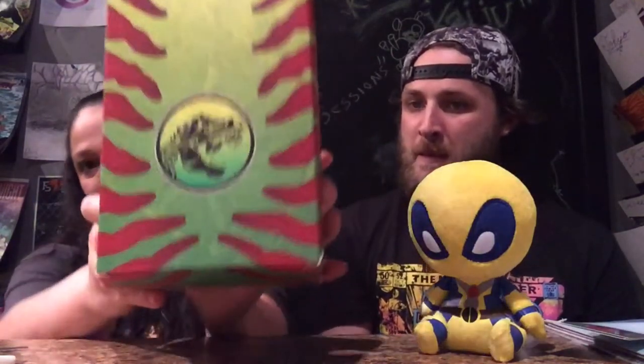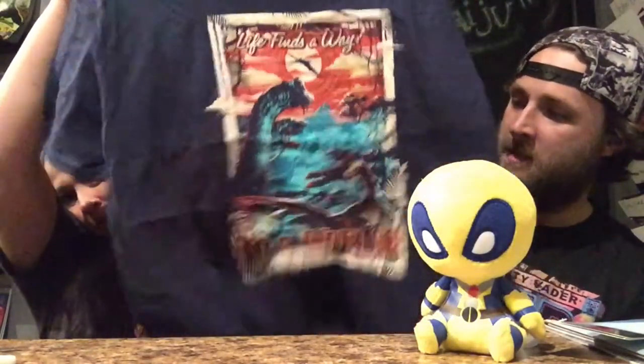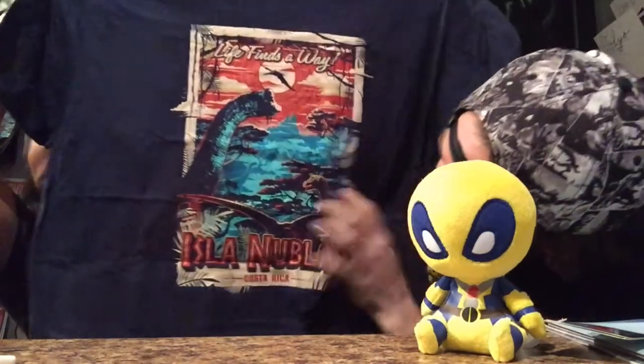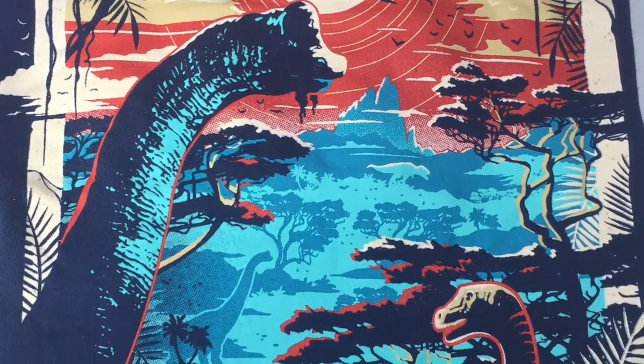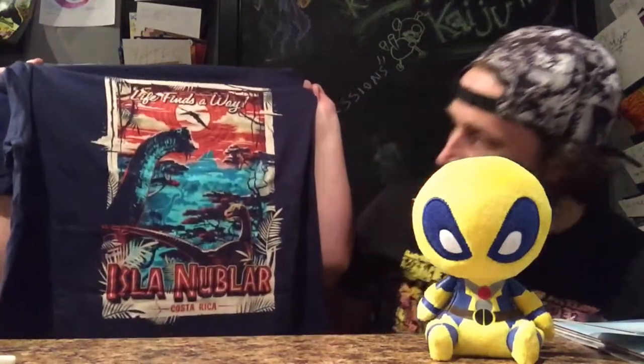Next up looks like a Jurassic Park-themed shirt. I love how they package their shirts — they put them in their own unique boxes, which really makes them feel exclusive. It reads 'Life Finds a Way' and 'Isla Nublar, Costa Rica.' The art on it is really cool, paints a beautiful picture with the dinosaurs. It reminds me of when they first enter the park in Jurassic Park with that beautiful music.